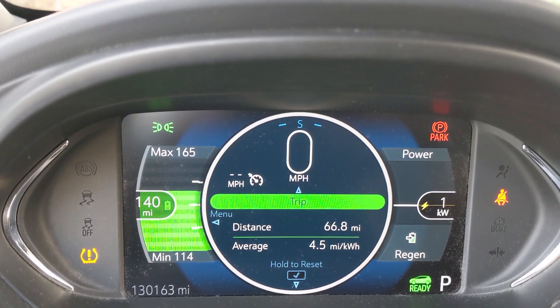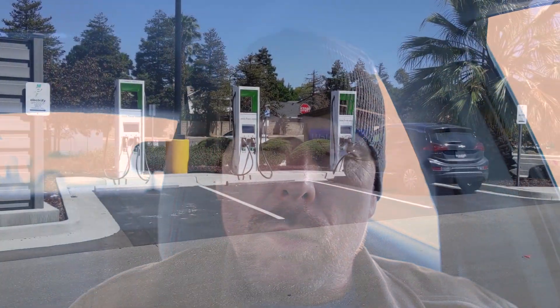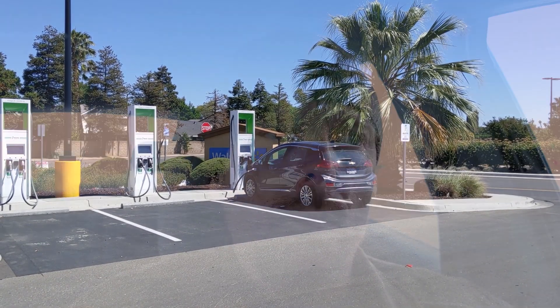Hello everyone and welcome to another News Coulomb video. I wanted to do a bit of a battery health update. I'm at a little over 130,000 miles now. I believe I did the last battery degradation update at about 120,000 miles, so it's been about 10,000 miles worth of driving.